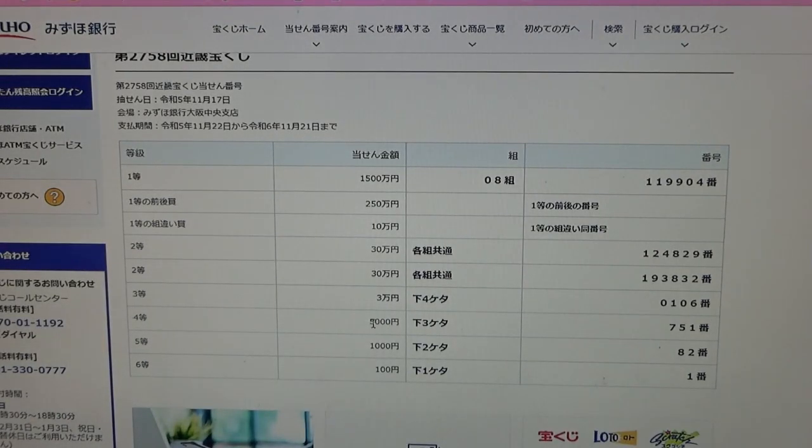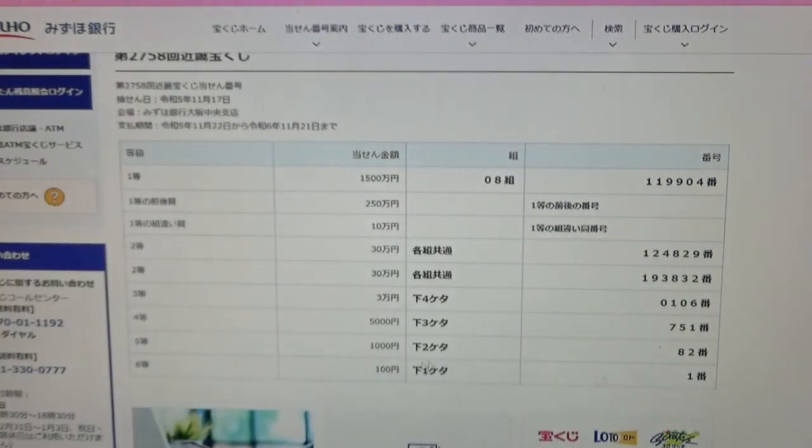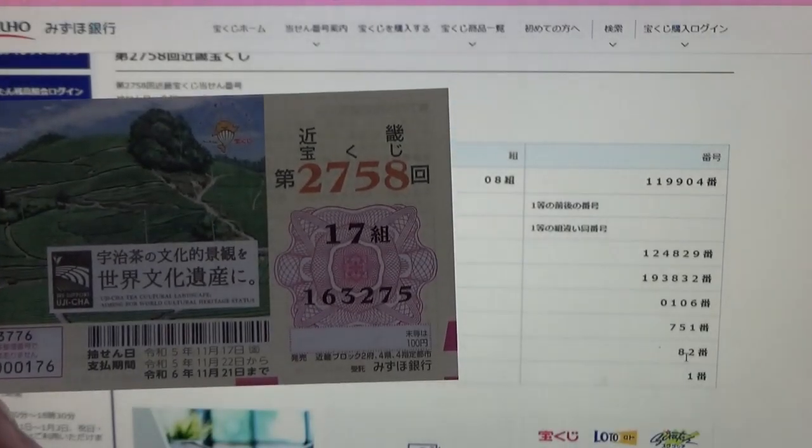To win the fourth prize, Go-sen-en, the last three numbers of your ticket must be 0751. I have 275. No good. To win the fifth prize, Sen-en, the last two numbers of your ticket must be 082. I have 075. No good.